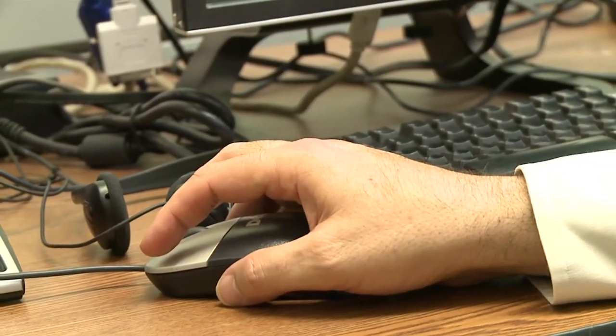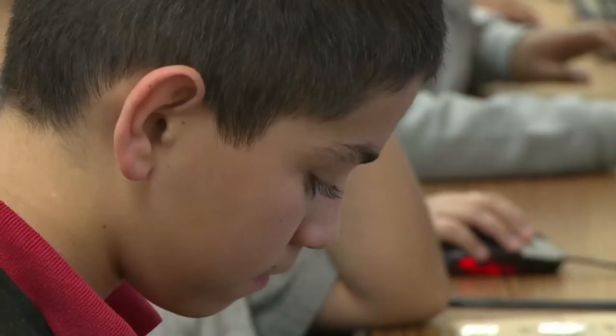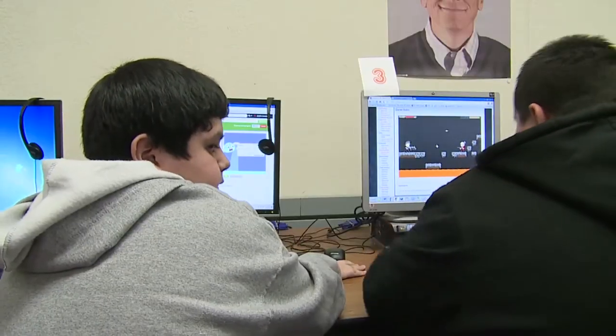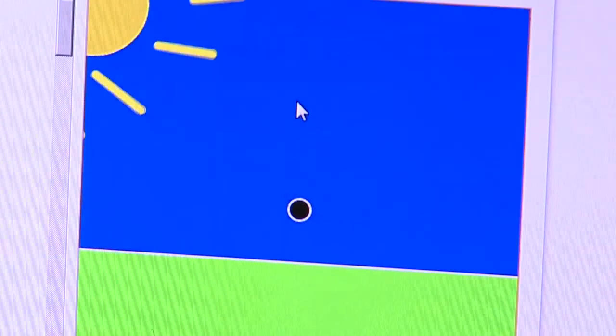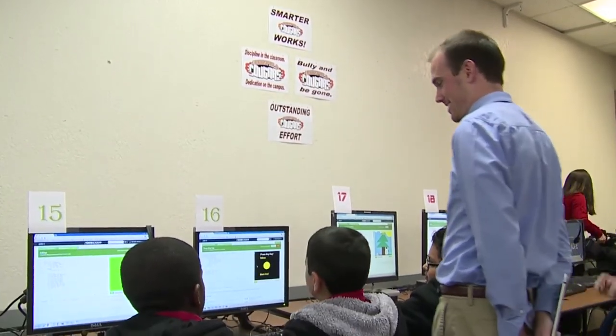Principal Stuart Starkey recognized the program's potential early on. He knew that offering students the opportunity to design video games would make the program a pretty easy sell. They're used to playing the games, but when we first talked to them about whether they could actually write the code to make the video game — so they could be the one selling the next Black Ops — the hands went up instantly.